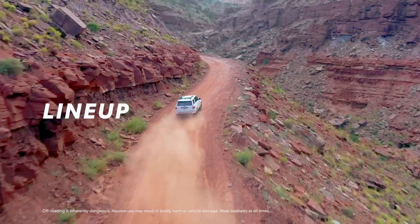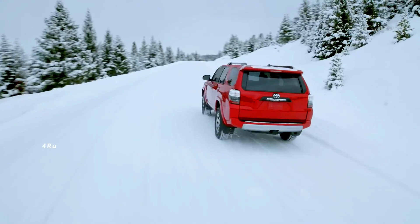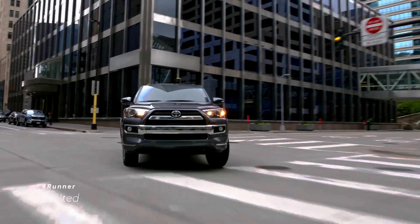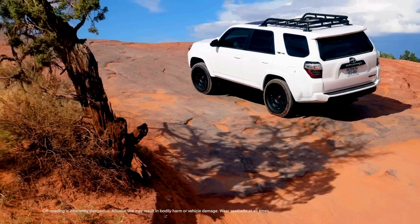Rapidly changing technology isn't the case with the 2020 Toyota 4Runner, and this old faithful midsize SUV will probably remain as such for another year. Which, if you think about it in this frame of mind, isn't so bad.